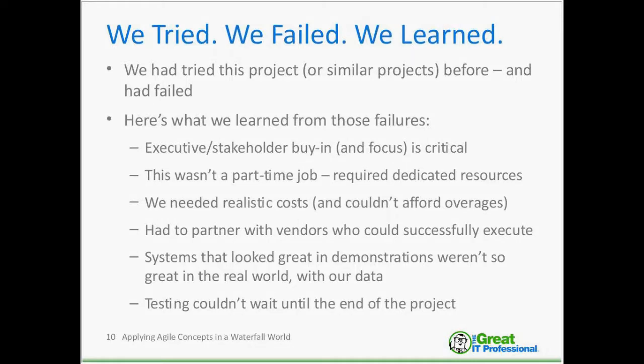We also knew we had to partner with vendors who could not just create software but actually execute projects and programs. Many vendors have very successful software platforms, but the key for us was whether they could implement them. We looked closely at previous success stories as well as previous failures from various vendors, reaching out to customer references and gathering data points to really understand how successful those companies were, how they managed projects, and what their lessons learned were.